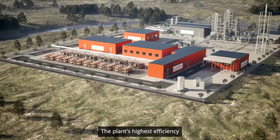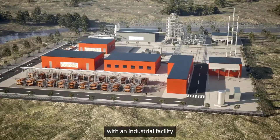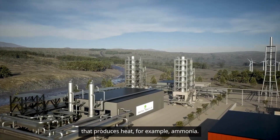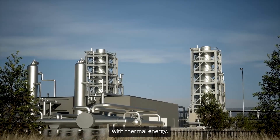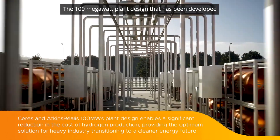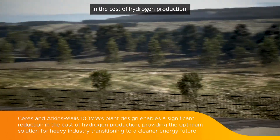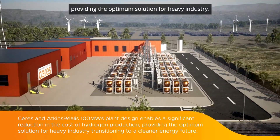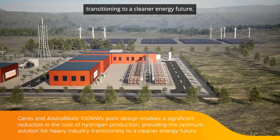The plant's highest efficiency and lowest capital cost is achieved when integrated with an industrial facility that produces heat, for example ammonia. This allows the plant to replace electricity with thermal energy. The 100 megawatt plant design that has been developed enables a significant reduction in the cost of hydrogen production, providing the optimum solution for heavy industry transitioning to a cleaner energy future.